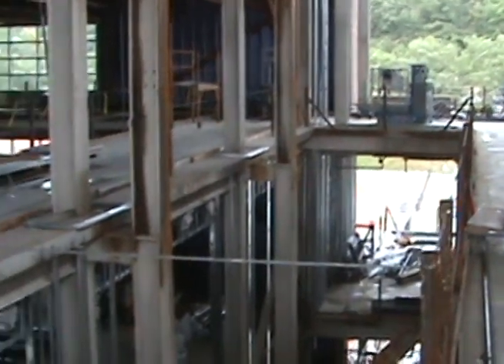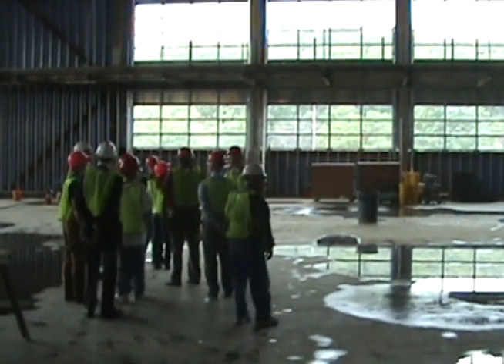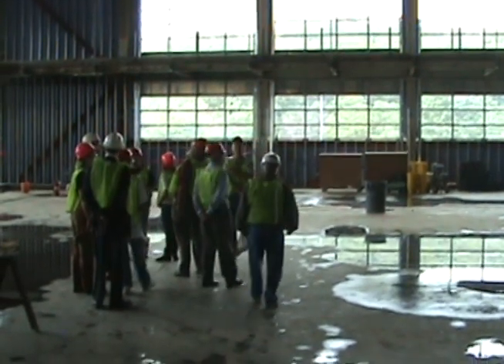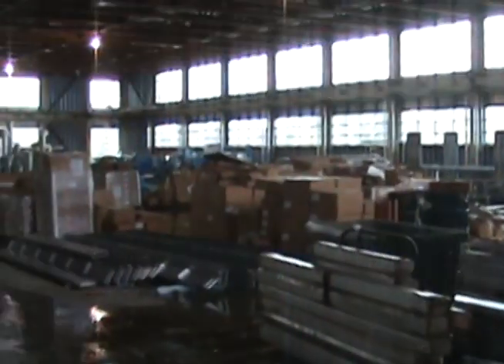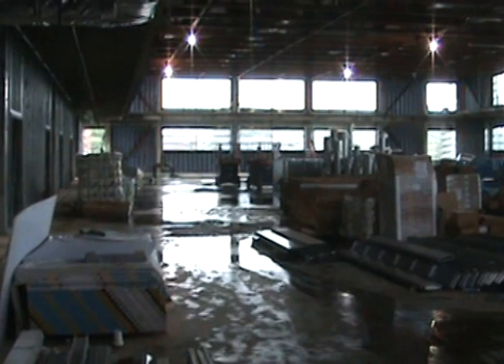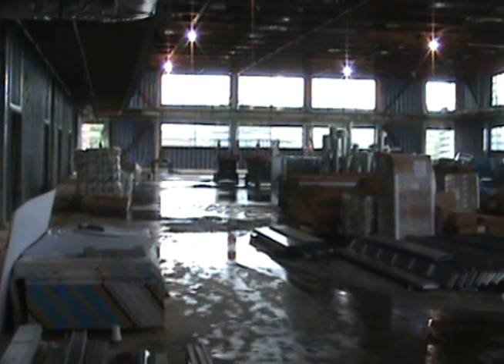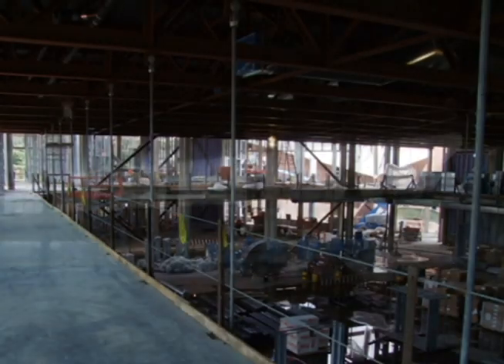The Fuller Atrium will provide a dramatic entrance and a crossroads for the campus community. The four-court gymnasium encircled by a suspended track will allow for year-round training and fitness.